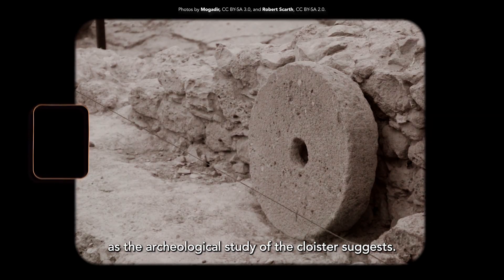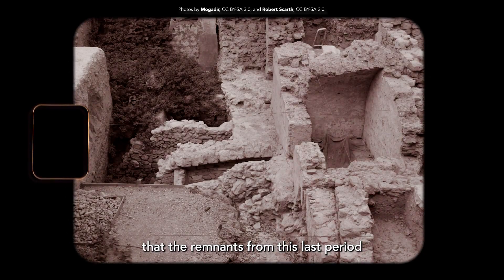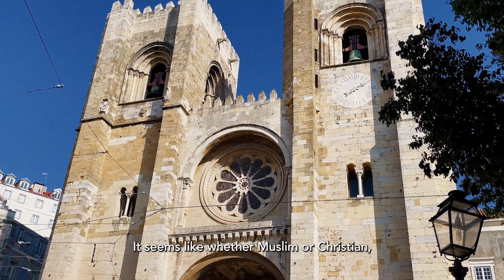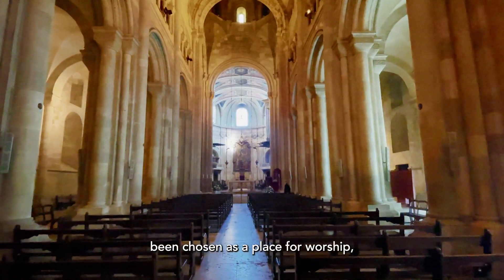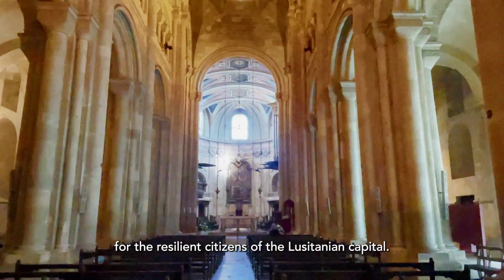As the archaeological study of the cloister suggests, some theories indicate that the remnants from this last period could belong to a mosque that once stood where the Cathedral is. It seems like whether Muslim or Christian, this sacred location has for millennia been chosen as a place for worship, proof of the importance of religion for the resident citizens of the Lusitanian capital.